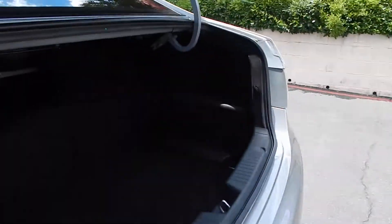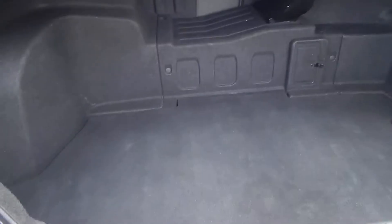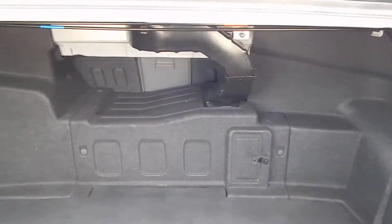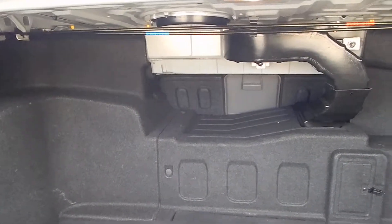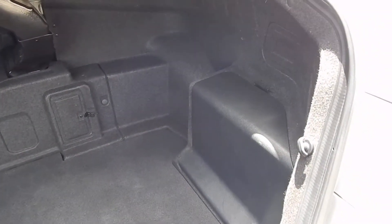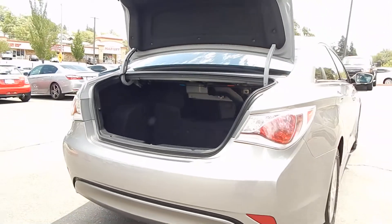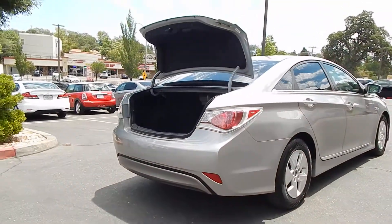The trunk is quite spacious and deep — you can fit several golf clubs and lots of other items in here, with extra little spaces right on top as well. Your 12-volt battery is right here on the right-hand side, which starts the car.